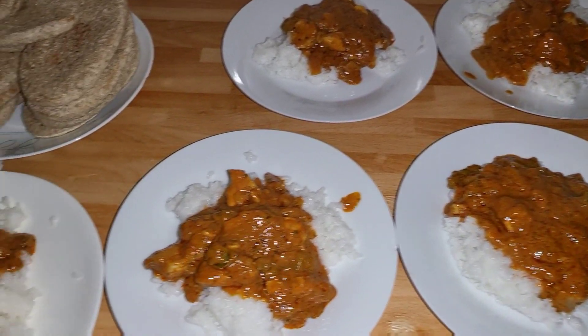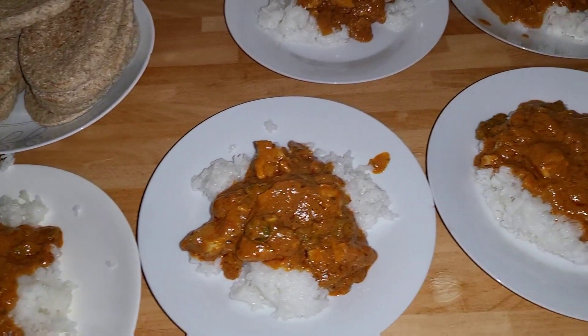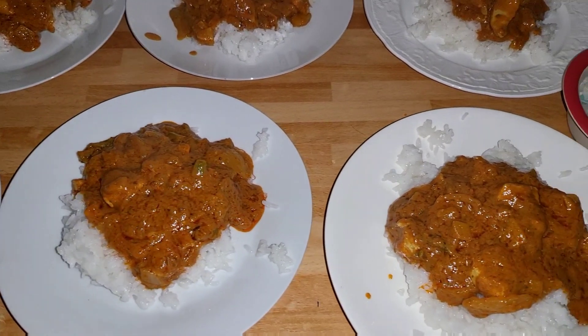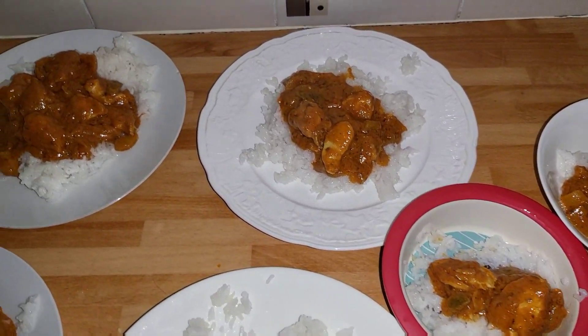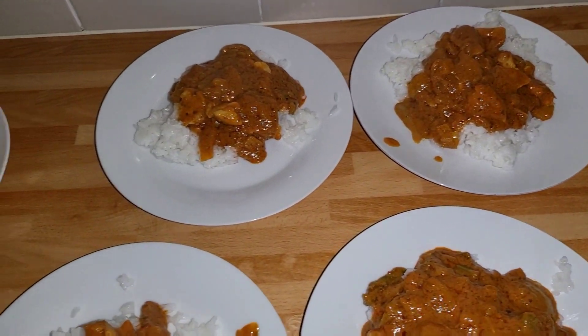Tonight we're having tikka masala — it wouldn't be a meals of the week without a curry in there somewhere! It was 20p for the rice, four pounds for the chicken, three peppers so that was a pound, 60p for the onions, and we also have some pita breads — a pound for two packets from Morrison's.